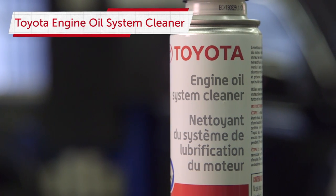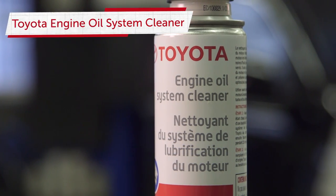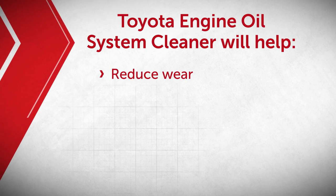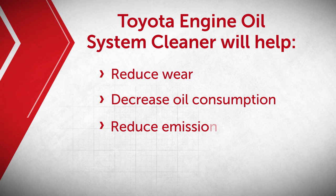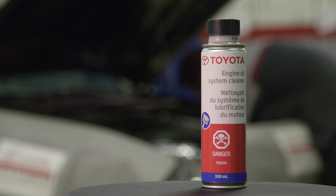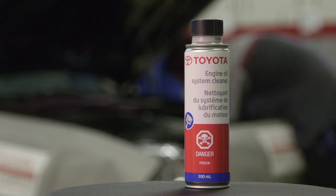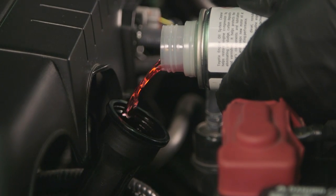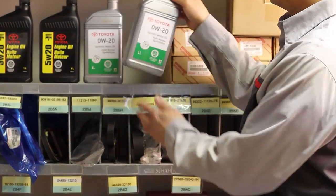Toyota's engine oil system cleaner works to remove deposits and other built-up materials inside your engine. This helps to reduce wear, decrease oil consumption, reduce emissions, and restore uniform performance across all cylinders. The Toyota engine oil system cleaner is designed specifically to pre-clean and protect engine surfaces and keeps new motor oil at maximum operating performance.